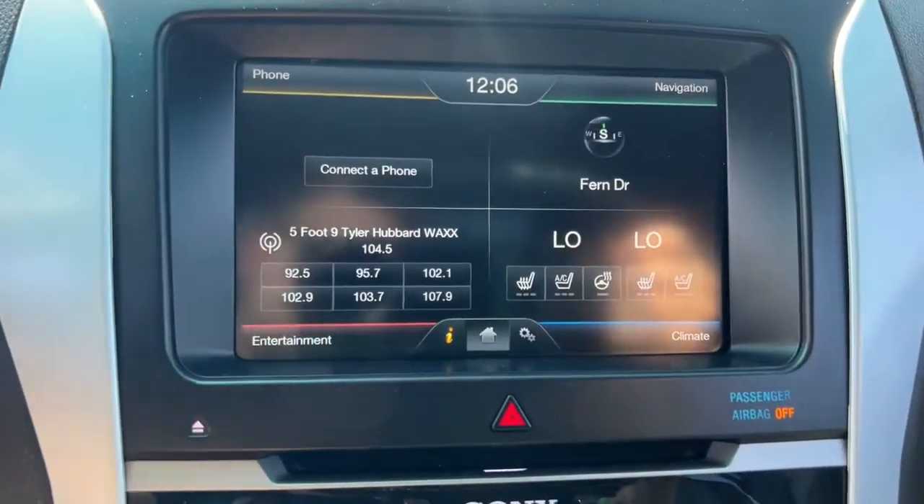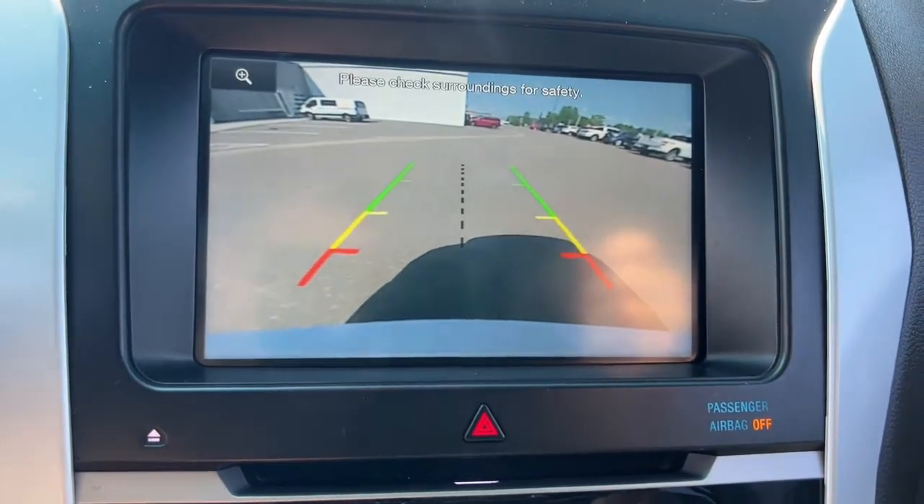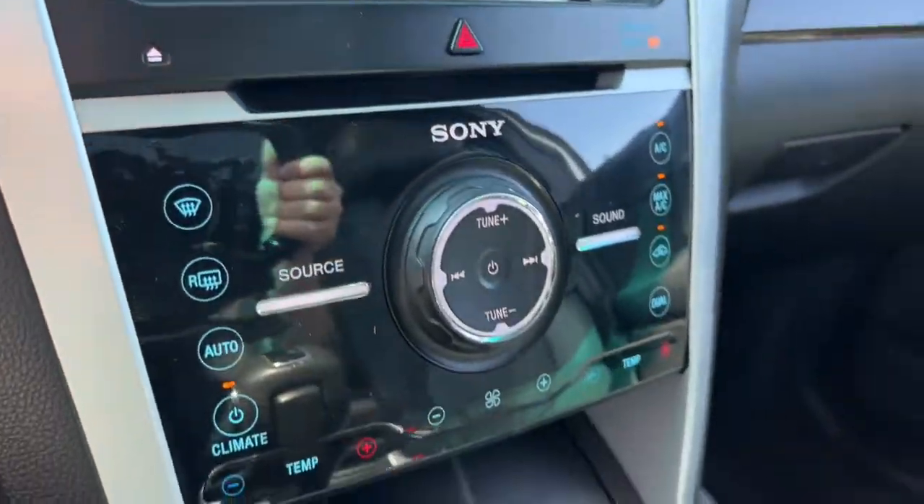These are just some of the great options this vehicle comes with: navigation system, sun and moonroof, keyless entry, power lift gate, and 4x4.